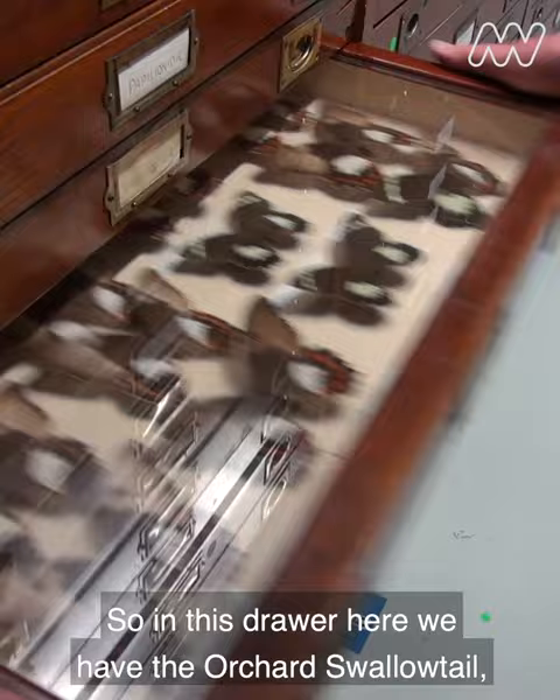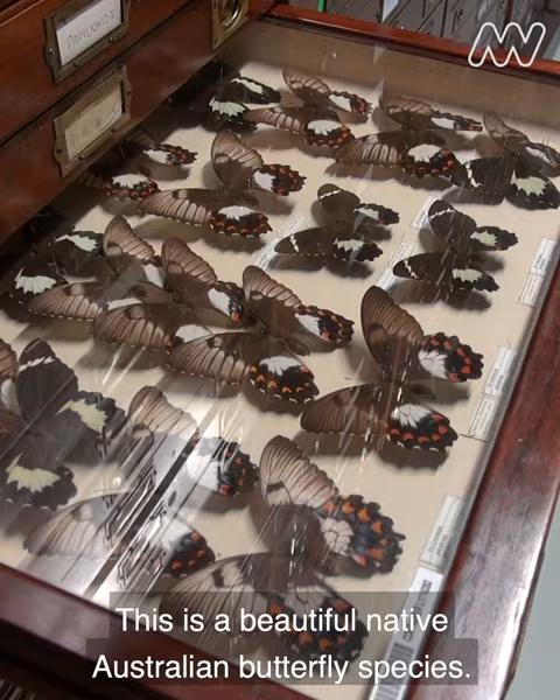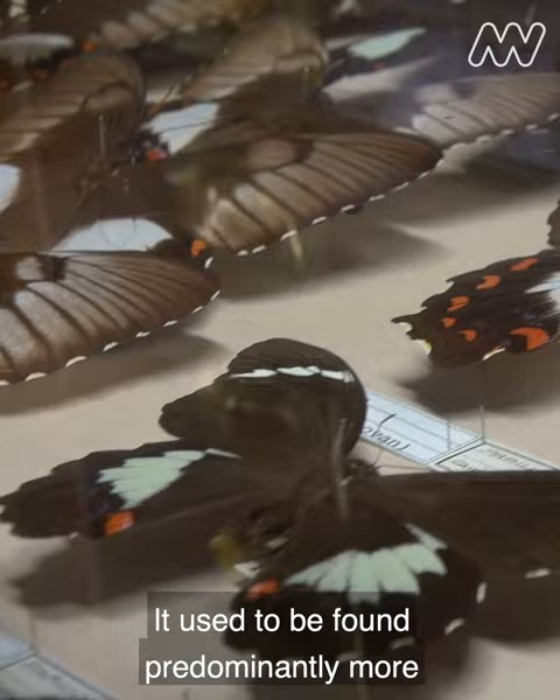In this drawer here we have the orchard swallowtail, Papilio aegis is the scientific name. This is a beautiful native Australian butterfly species that used to be found predominantly more in the northern parts of Australia.